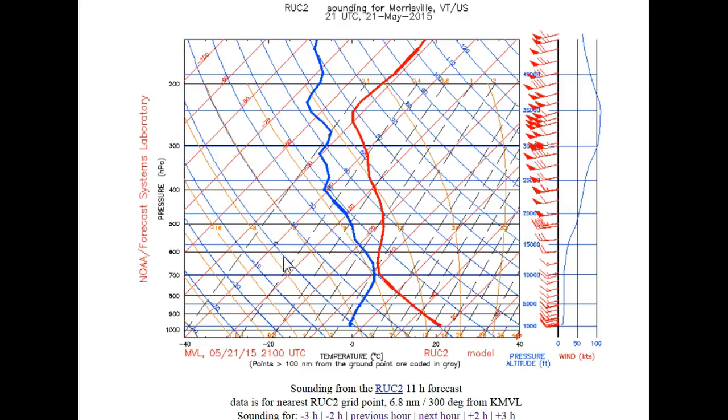We're looking at thin spots occasionally working in, so a little bit better conditions later on during the afternoon as opposed to what we're seeing this morning, where some of the cloud cover is actually fairly thick. This suggests a fairly thin layer here.